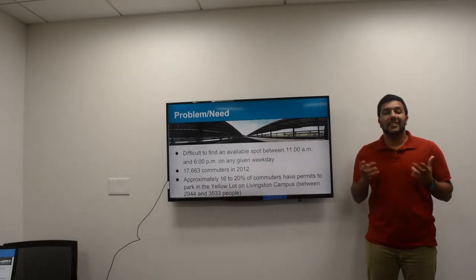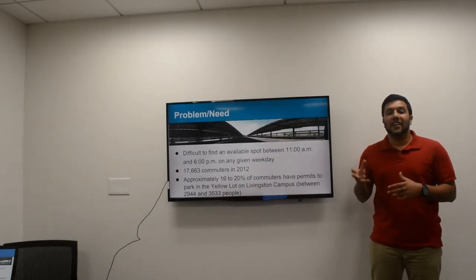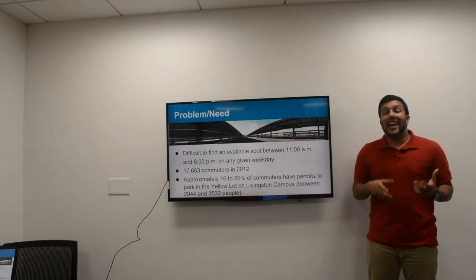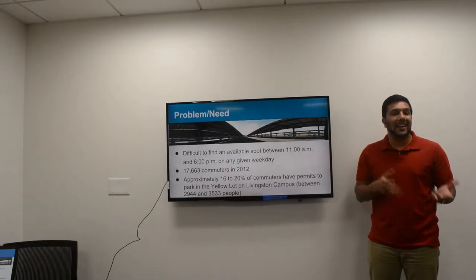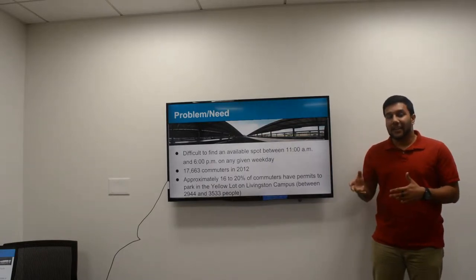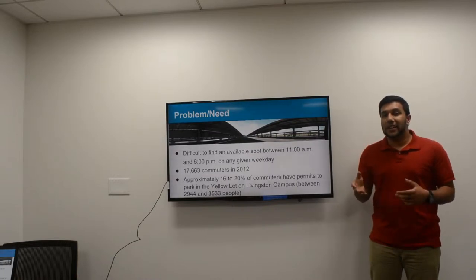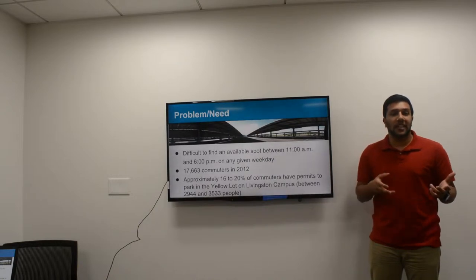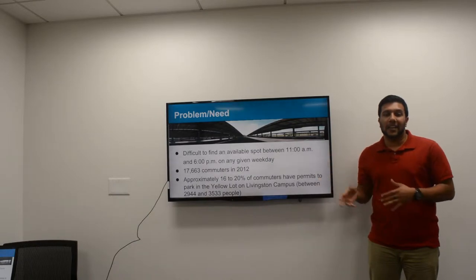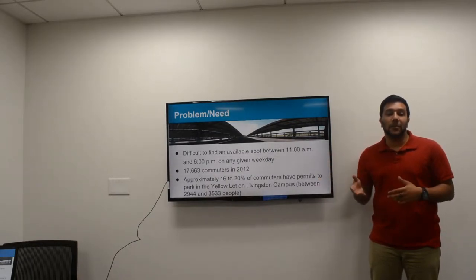The problem we want to solve is that it's difficult for commuters to find a parking spot. Over 35% of the Rutgers population commutes, and 20% of those commuters park on Livingston campus. College students hate coming to class early or late, so it's especially difficult to find a spot between 11 a.m. and 6 p.m. on any given day. You either drive up and down the rows waiting for someone to leave or looking for an open spot, or you go all the way to the back.